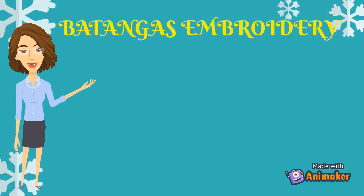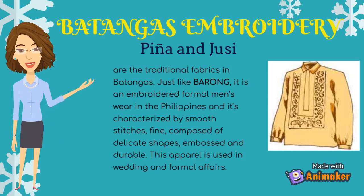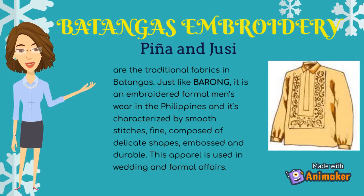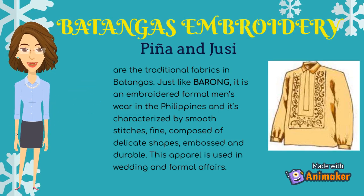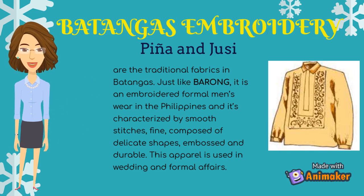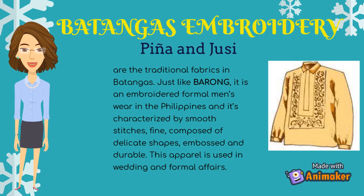Fabric in Batangas: Embroidery, Piña and Juzi. Piña and Juzi are the traditional fabrics in Batangas. Just like the Barong, it is an embroidered formal menswear in the Philippines, characterized by smooth stitches, fine and delicate shapes, embossed and durable. This apparel is used in weddings and formal affairs.